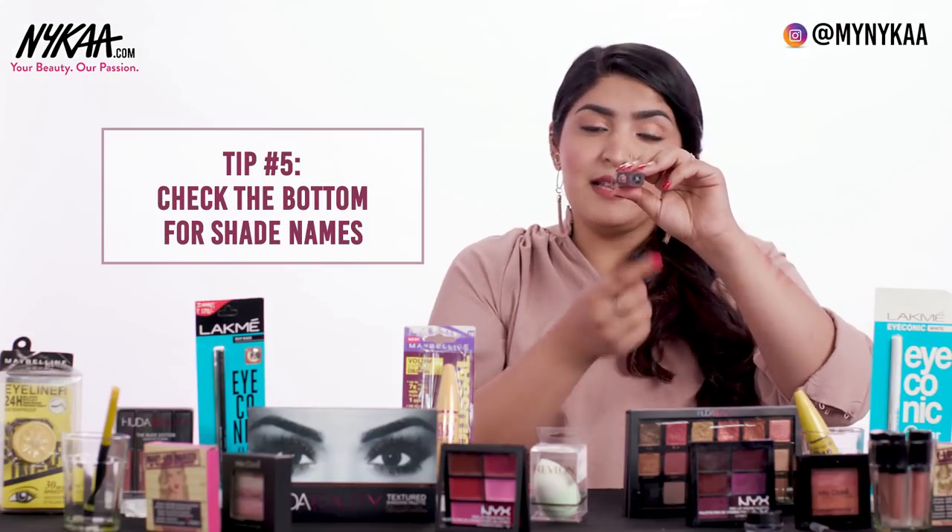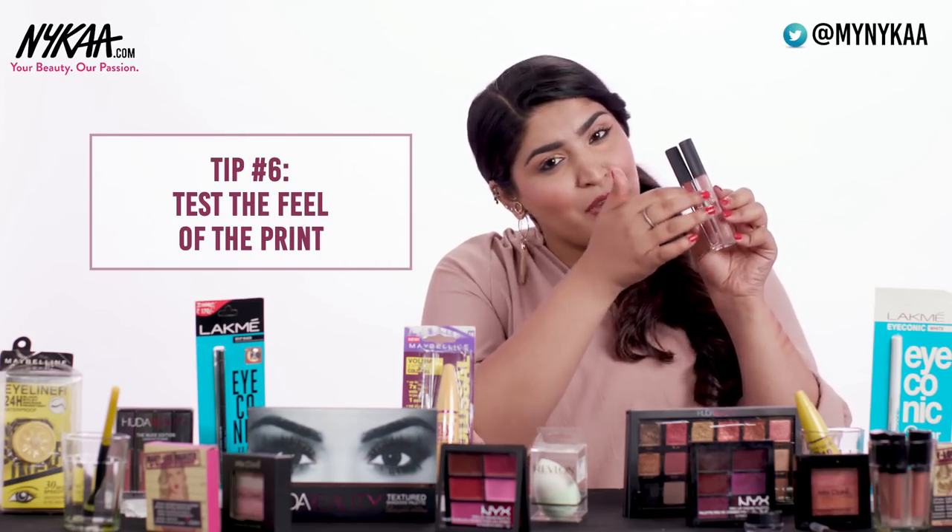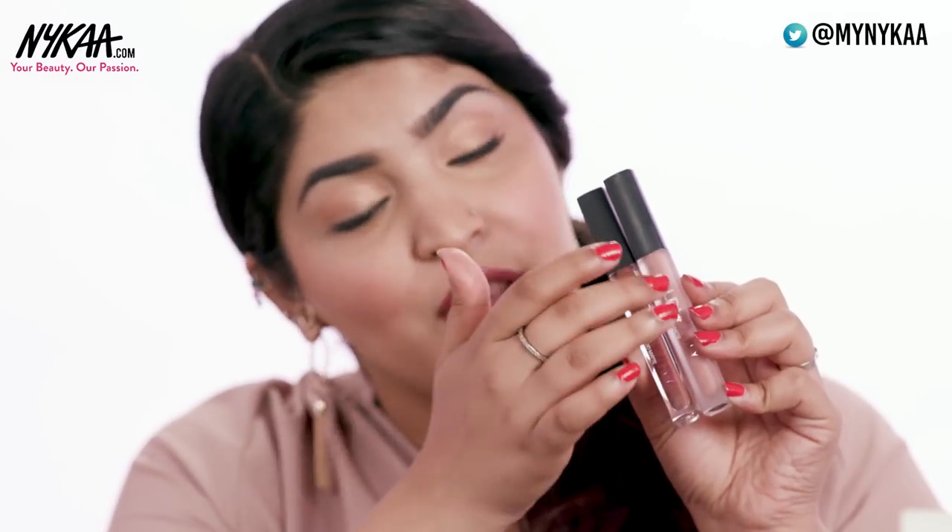When you look at the bottom part, there's a sticker which indicates the shade name on the original, but on the fake one there is nothing to indicate the shade name. Another difference is that when you run your finger on the print of the fake, you can actually feel rough edges, but on the original one you don't feel anything of that sort — it's pretty smooth.